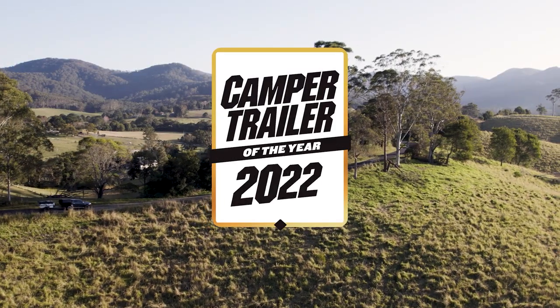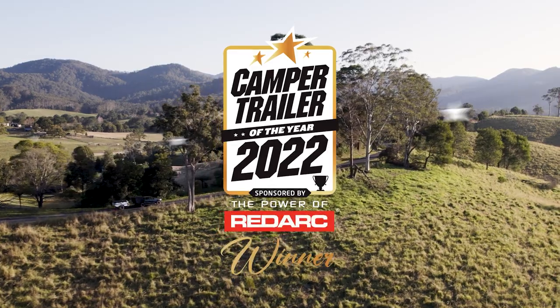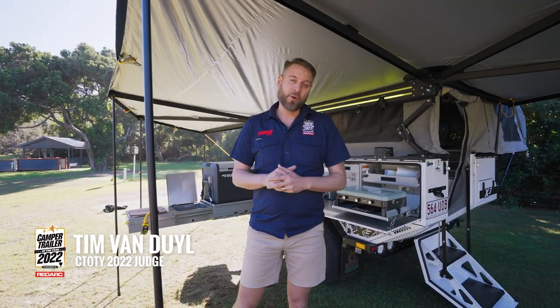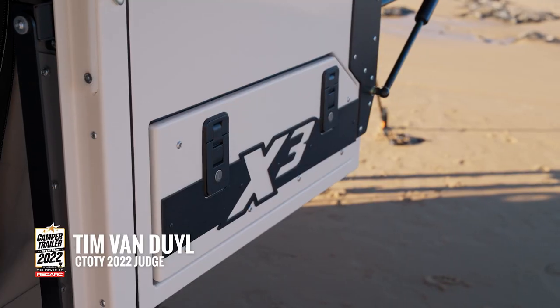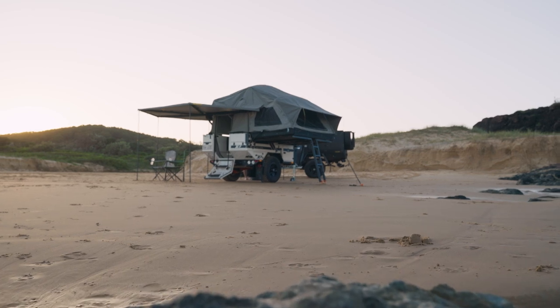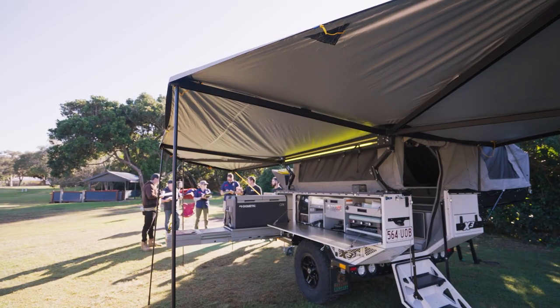Perpetual winners Patriot are back for Camper Trailer of the Year powered by Redarc. Last year they did exceptionally well, winning best build quality. The X3 is back with a few updates — let's check with the judges to see if it can take out the top gong.